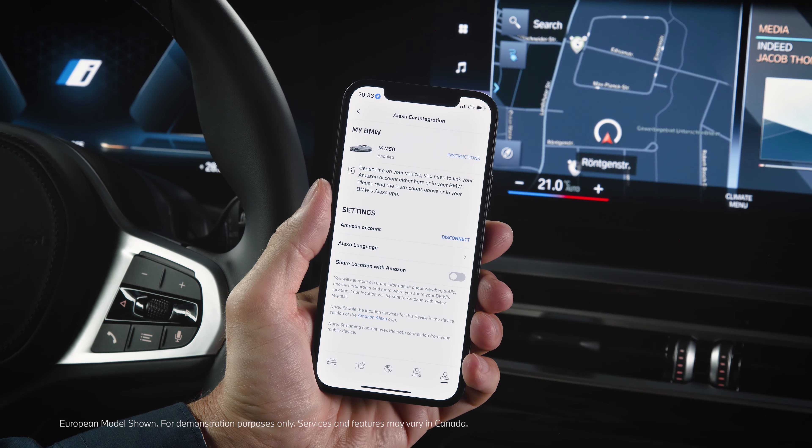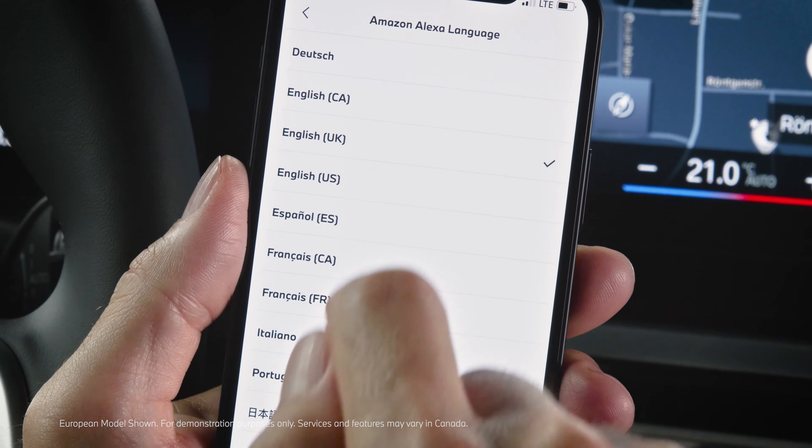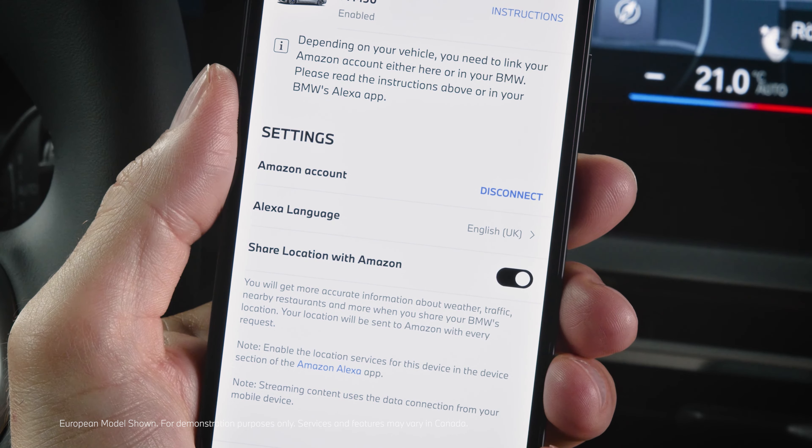Back in the My BMW app, choose your preferred Alexa language. Make sure to turn on Share Location with Amazon to get local info like weather updates.